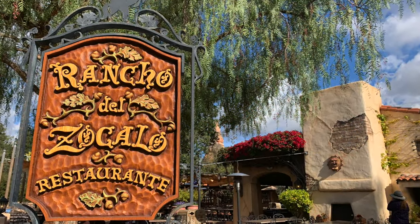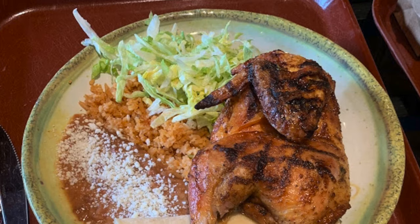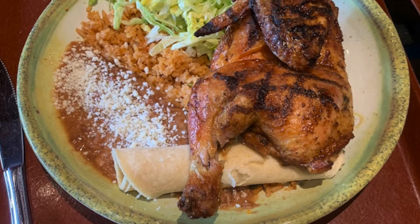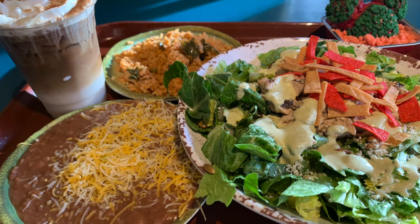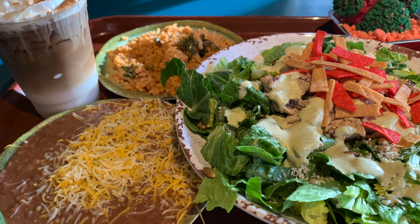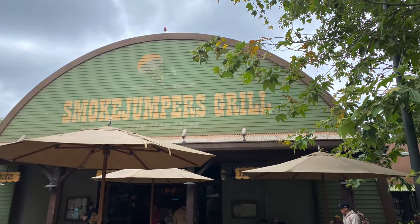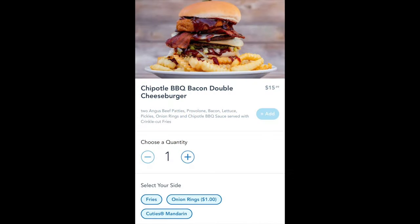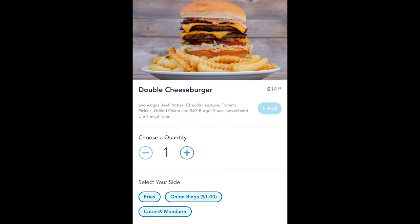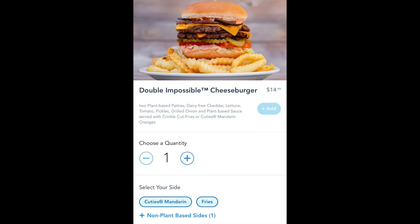Another shareable chicken meal is the half chicken plate at Rancho del Zocalo — literally half a chicken with rice, beans, and a little tortilla. They can also accommodate gluten-friendly requests. Many dishes at Rancho are quite big and shareable, with cheaper side options too, making it a great budget choice. If you're in a burgers-and-fries mood, the burgers and sandwiches at Smokejumpers Grill in DCA are positively enormous and very shareable at around $15 for a large burger with fries, with onion rings or a milkshake available as add-ons.